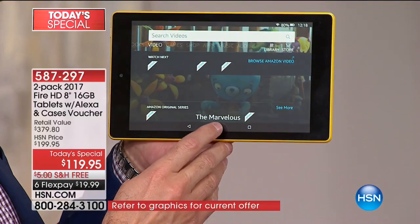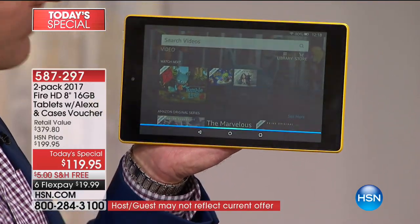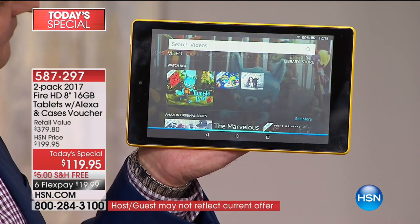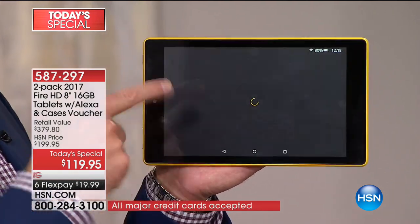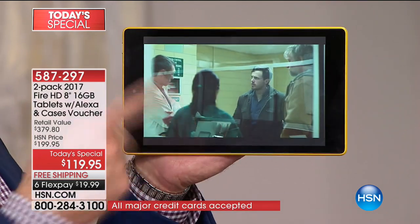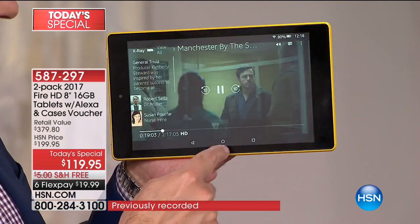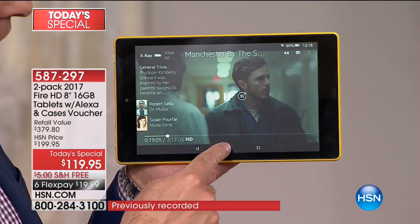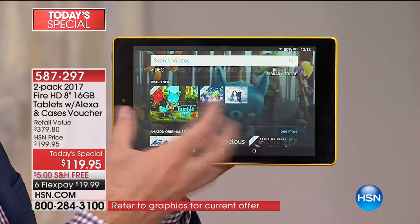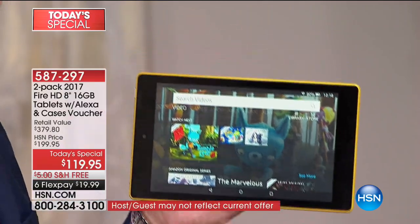Let me show you — if you don't want to watch a kids' show, you can say 'Open Manchester by the Sea' and it picks up right from where you were watching it on your Fire Stick. The Fire TV Stick is going to be a product later in the hour — it's also an Amazon exclusive. Of course it's not just Amazon content — I've got Netflix, Hulu, Slingbox, and NBC all loaded on here.